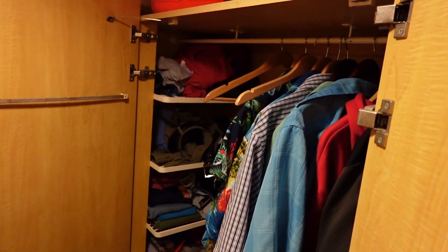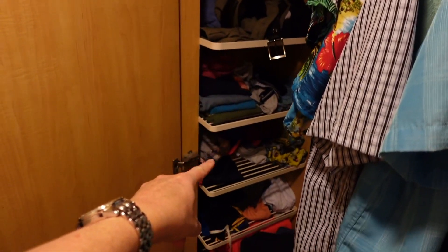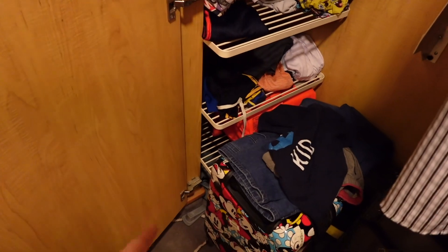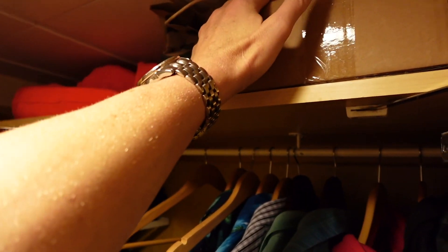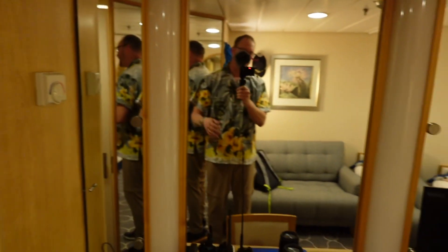You can see we've got all the hanging clothes, and one, two, three, four, five, six, seven shelves on top of the closet. You do have a shelf. This is our box of ducks, a couple of life vests, and our Starbucks mug. Close up those doors and let's continue on.